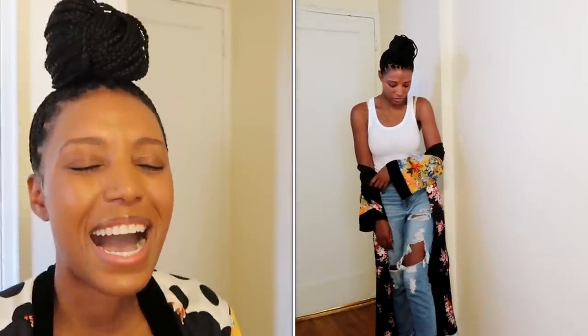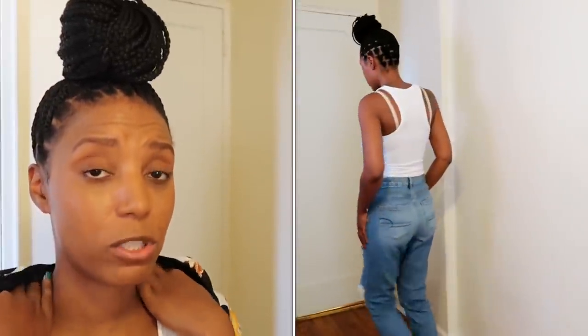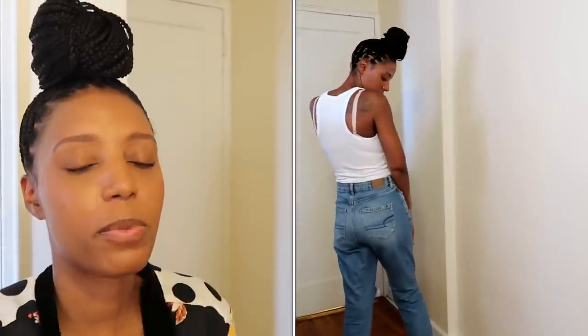I'm wearing it with an airy tank top — I love, love, love this tank top. I would highly recommend these. These are the best tank tops I've ever had and they're not expensive either. They have a racer back, so your bra strap will show if you wear it by itself, but it looks perfect under a blazer or under a kimono. They come in a few different colors, but I have mostly white.